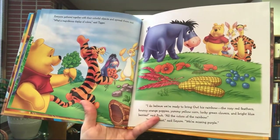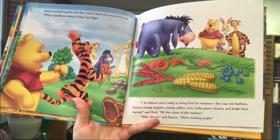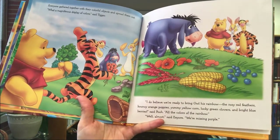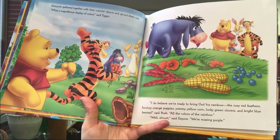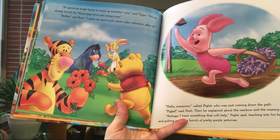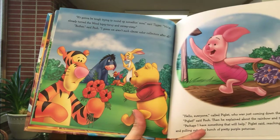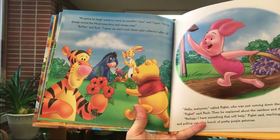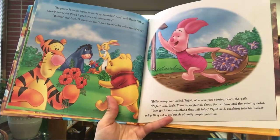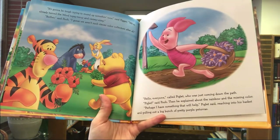Everyone gathered together with their colorful objects and spread them out. 'What a magnificent display of colors!' said Tigger. 'I do believe we're ready to bring Owl his rainbow — the rosy red feathers, bouncy orange poppies, yummy yellow corn, lucky green clovers, and bright blueberries,' said Pooh. 'All the colors of the rainbow.' 'Well, almost,' said Eeyore. 'We're missing purple.' 'It's gonna be tough rounding something up now,' said Tigger. 'We've already turned the wood topsy-turvy.' 'Bother,' said Pooh. 'I guess we're just not such clever color collectors after all.' 'Hello everybody!' called Piglet, just coming down the path. Pooh exclaimed about the rainbow and the missing color. 'Perhaps I have something that will help,' said Piglet, reaching into his basket and pulling out a big bunch of pretty purple petunias.